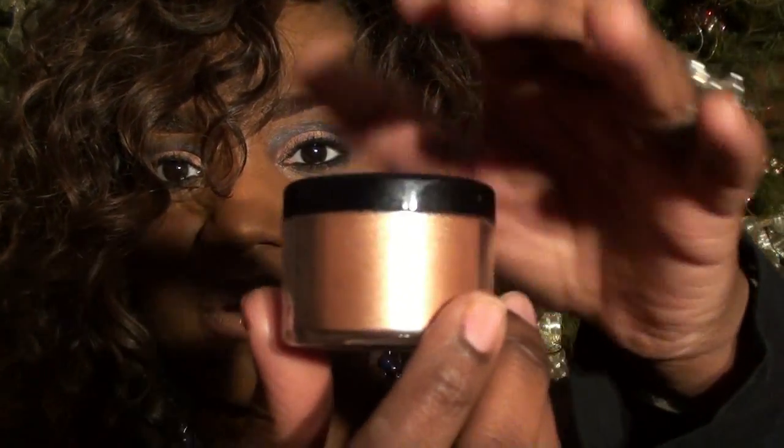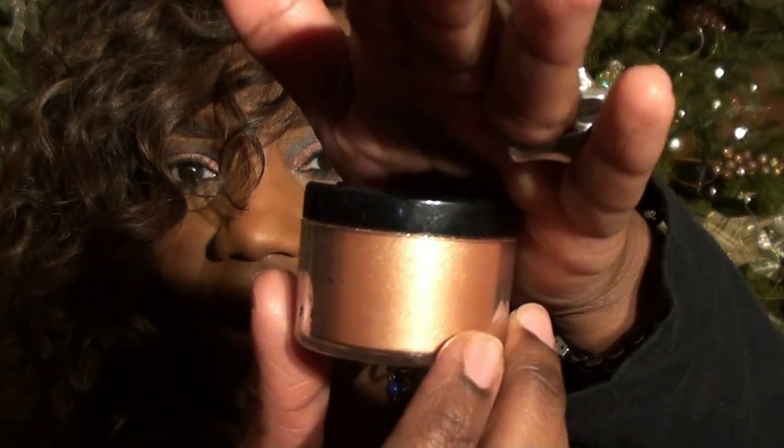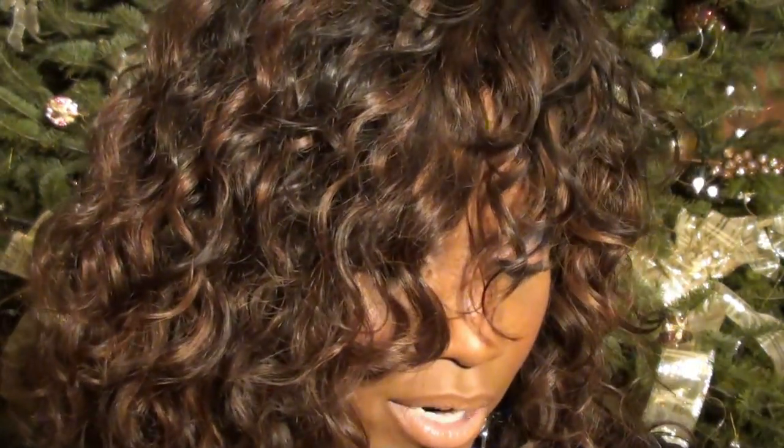I went to Victoria's Secret — I do not usually buy their makeup — but they had some all-over shimmer loose powders. This one is in Bombshell and you can see that iridescent bronzy gold color. That's exactly how it looks when you put it on. It's a beautiful color, a bit messy. One swatch with no base — absolutely gorgeous and it wears well.